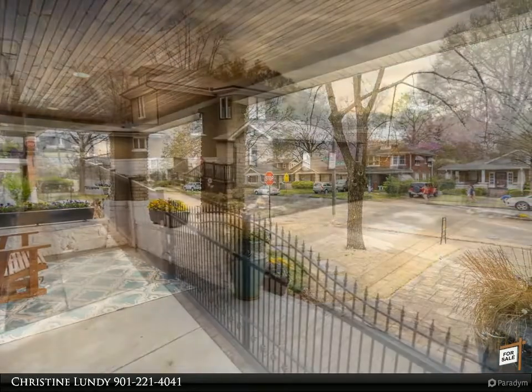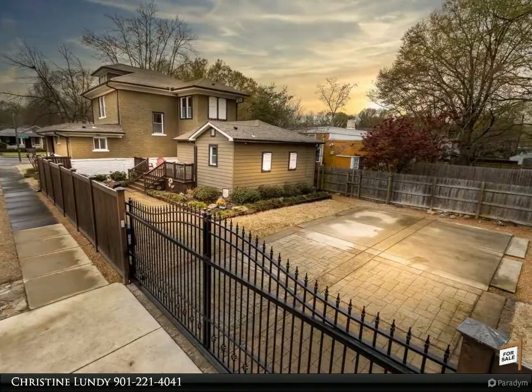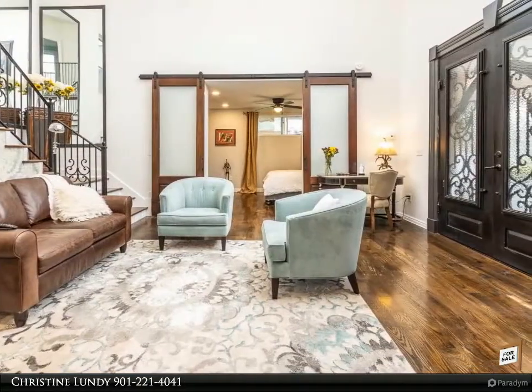You will notice the tasteful exterior color choices and professional landscaping. Two-story ceilings greet you with a sparkling chandelier, beautiful hardwood flooring, and an iron staircase. The third master bedroom could be a mill suite.